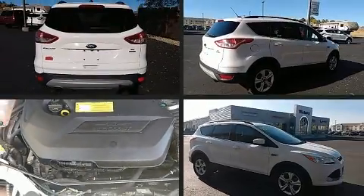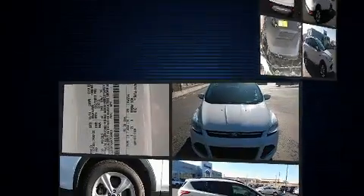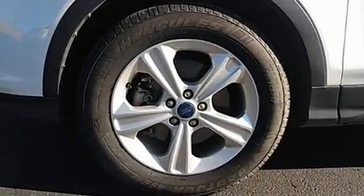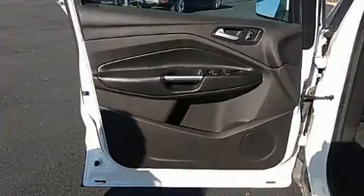Take command of the road in the 2015 Ford Escape. Smooth gear shifts are achieved thanks to the efficient four-cylinder engine. And for added security, Dynamic Stability Control supplements the drivetrain.